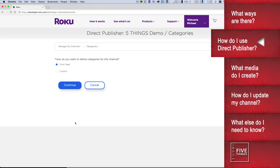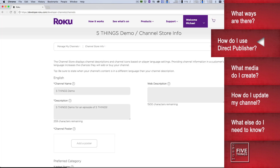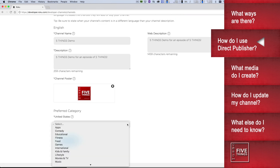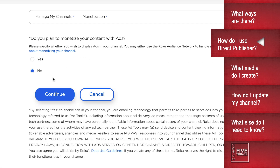Next, we need to define categories. Since we're going to define the categories in our feed, we'll select From Feed. Now we need to enter our all-important metadata: channel name, its description, web description, your channel's category, and the uber-important keywords. Plus, you'll add a channel poster image. On the next screen — are you making money off this thing? Most likely, when you're starting out, the answer is no, so select as such.